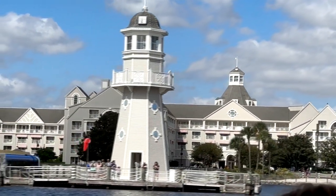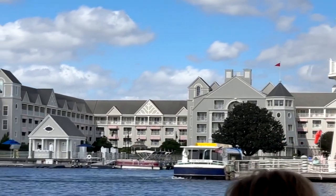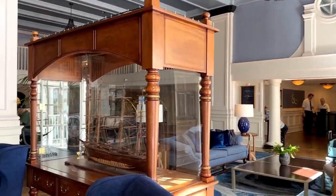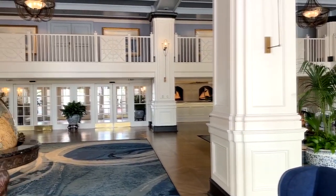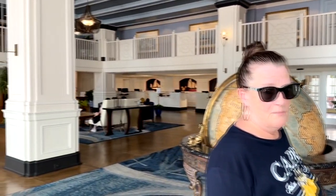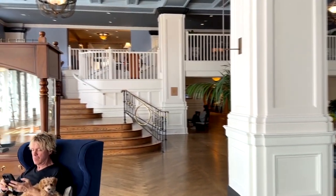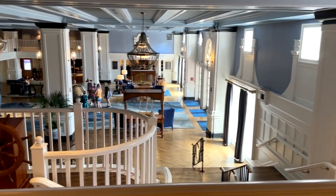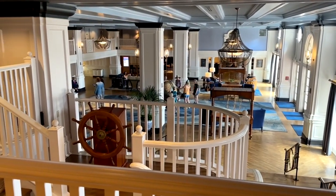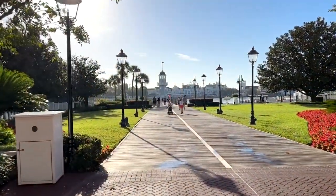This is the Yacht Club at Walt Disney World. It is a very large nautical-themed resort with a lot of activities. It's very conveniently located, and if you're looking for convenience to get around to places and things to do, it's one of the better resorts to consider staying at.